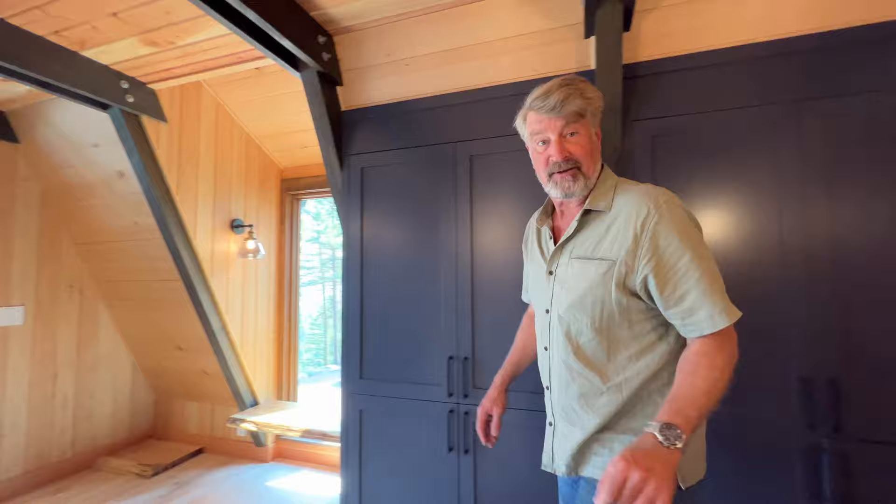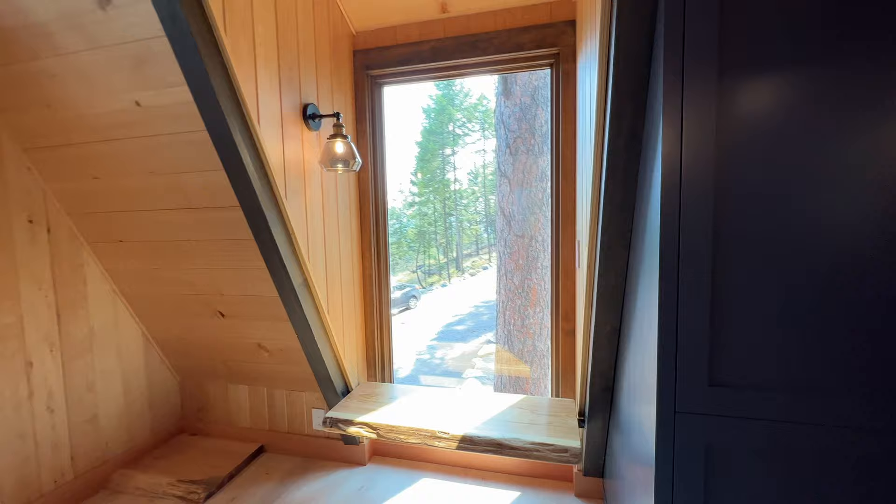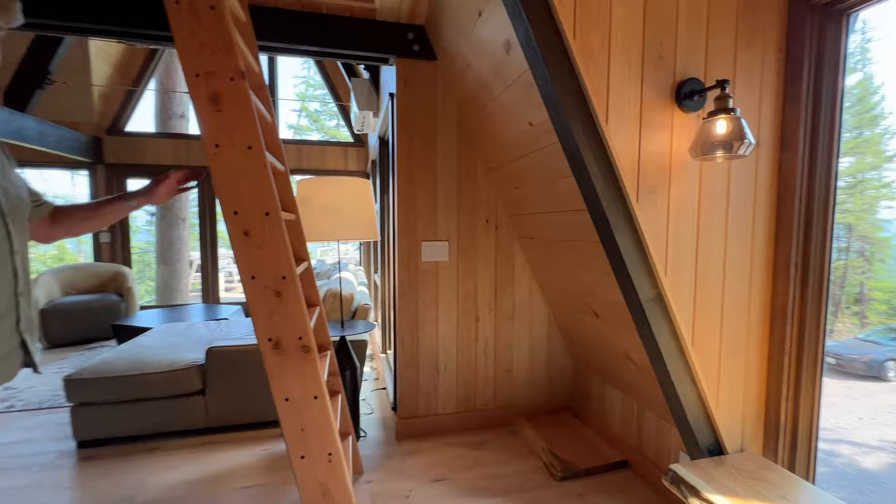Here we go. We have a little peek-a-boo view of one of the tamarack trees right here. Sit down, take your shoes off. There's a loft above us and we'll go up there in a moment, but first let's have a look at the kitchen.